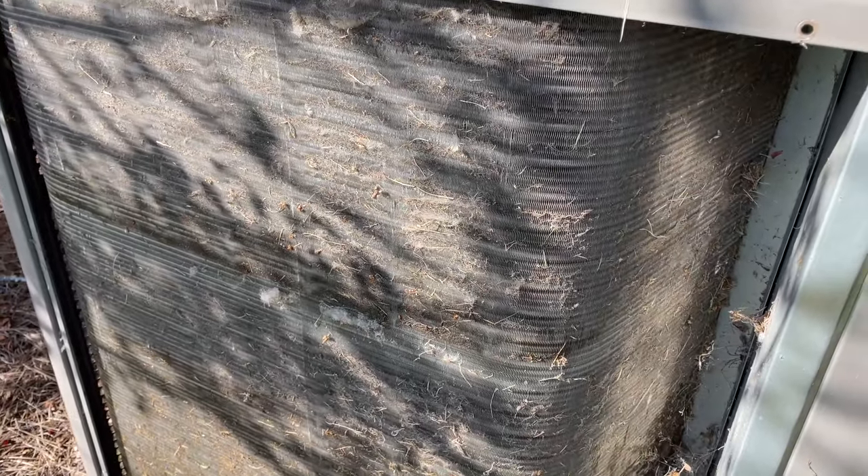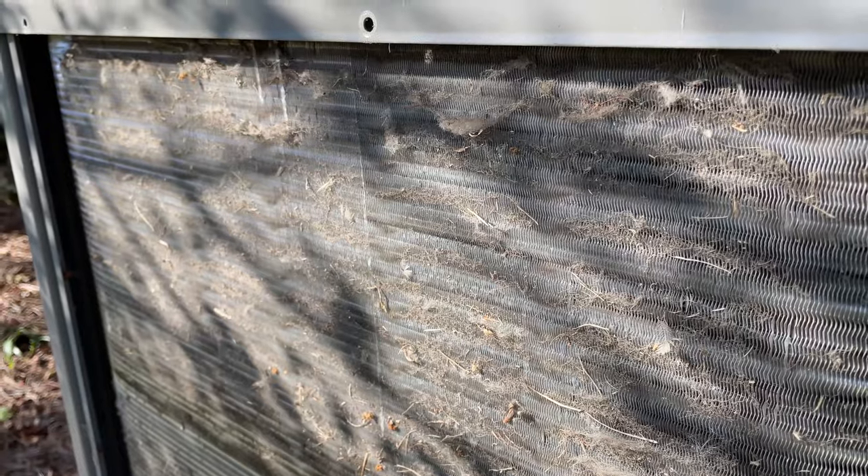And if you take a look at this coil, it is so, so dirty. This thing is completely clogged. Wow, I can't believe this.